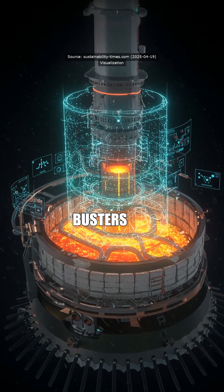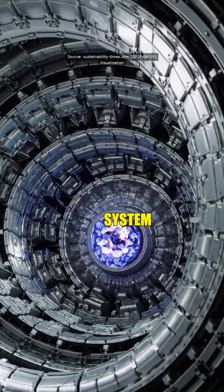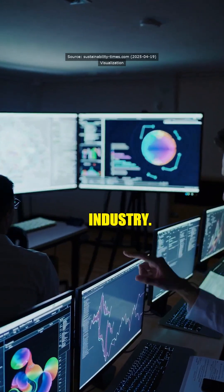So it's like having a bunch of Ghostbusters gadgets inside the reactor, predicting shit before it goes boom? Exactly, but without the ghosts. The system provides real-time feedback, making reactor monitoring much safer and more efficient. It's a game-changer for the nuclear industry.